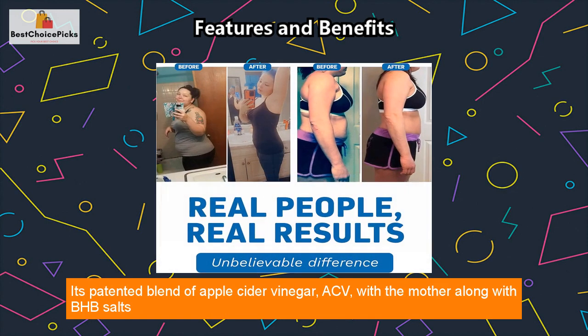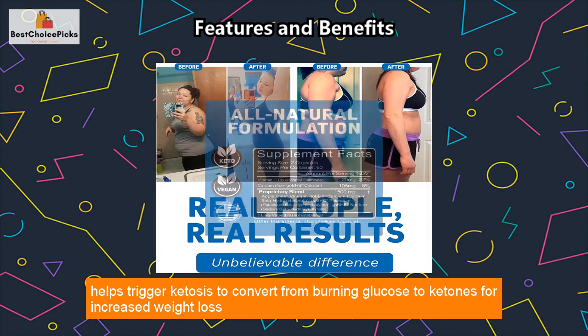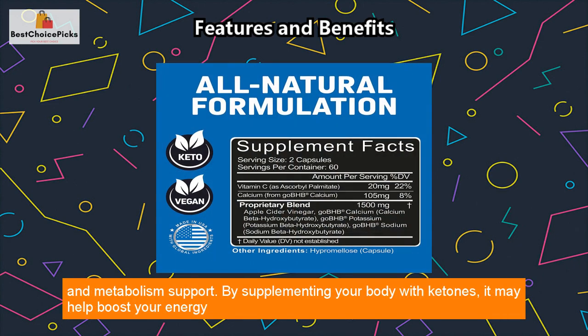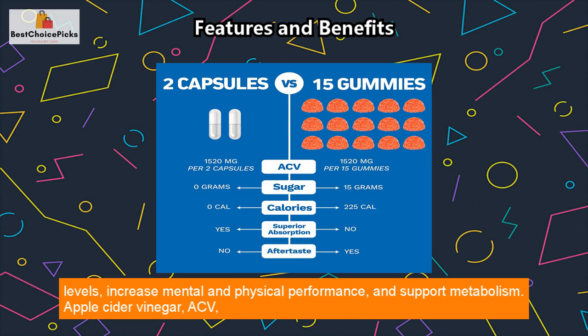Its patented blend of apple cider vinegar ACV with the Mother, along with BHB salts, helps trigger ketosis to convert from burning glucose to ketones for increased weight loss and metabolism support. By supplementing your body with ketones, it may help boost your energy levels, increase mental and physical performance, and support metabolism.